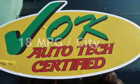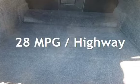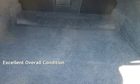Estimated fuel economy for this vehicle is 18 miles per gallon in the city and 28 miles per gallon on the highway. This vehicle is in excellent overall condition.